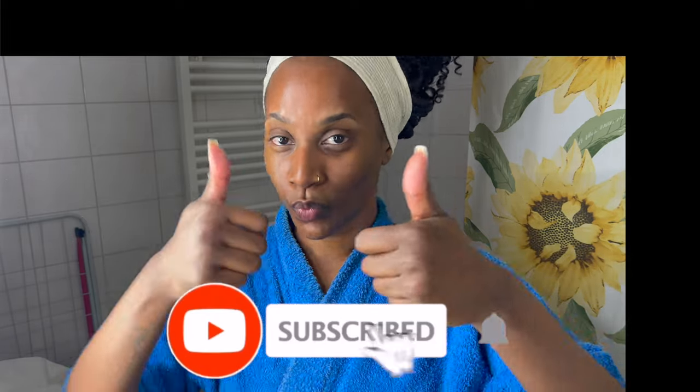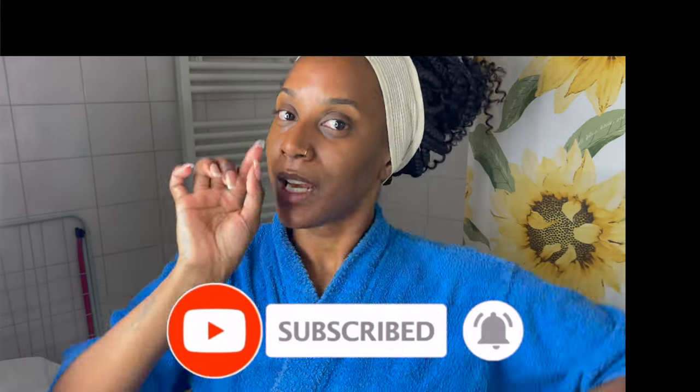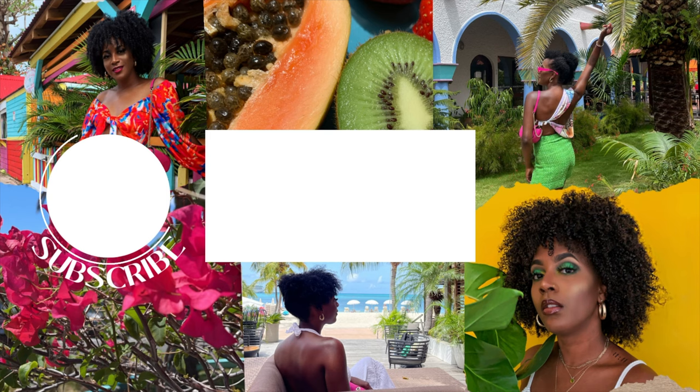Thank you for watching this video. I'll see you in my next one. Don't forget to like, comment, and subscribe. If you'd like to check out the next video, go ahead and click here in the box and you can go straight to it.